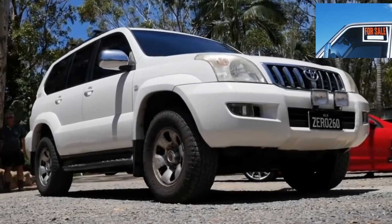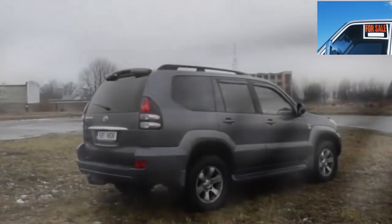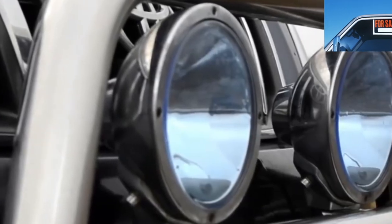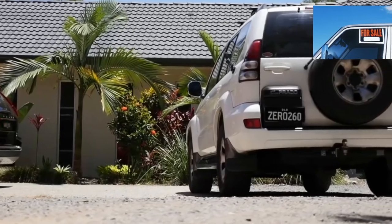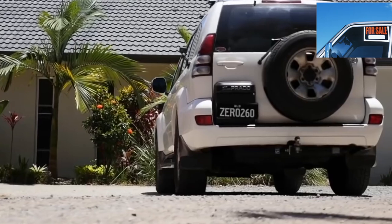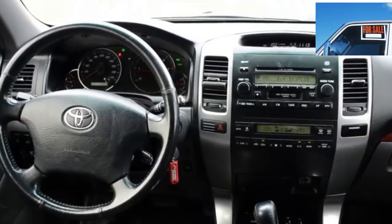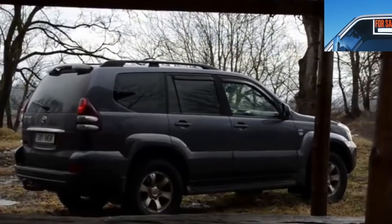Toyota Land Cruiser Prado 120 is a combination of off-road capability, comfort, and reliability. It also knows how to charm its owners — 8 out of 10 are happy with everything and are not ready to part with it. In this article, we will understand how everything goes smoothly. Should you mess with a big frame SUV with mileage? If you decide, then read below what to look for when buying a used Prado 120.